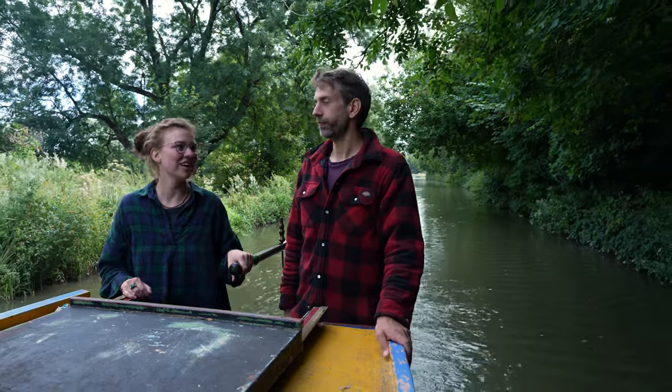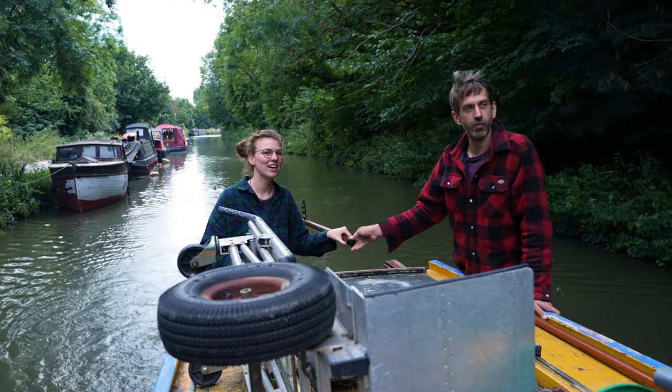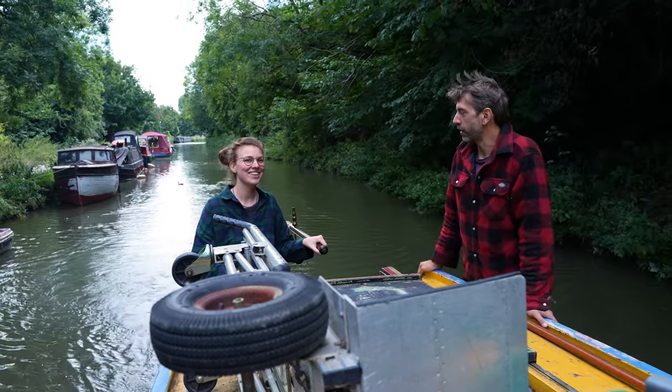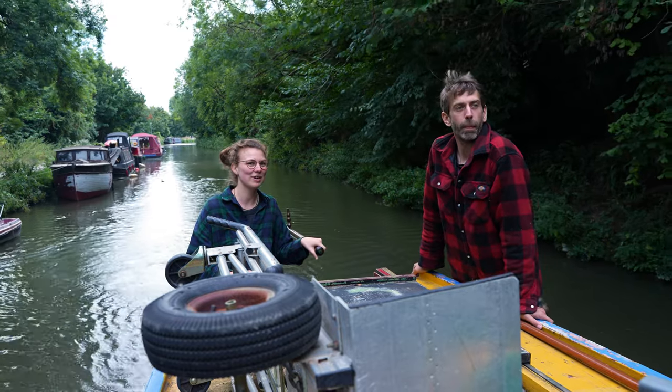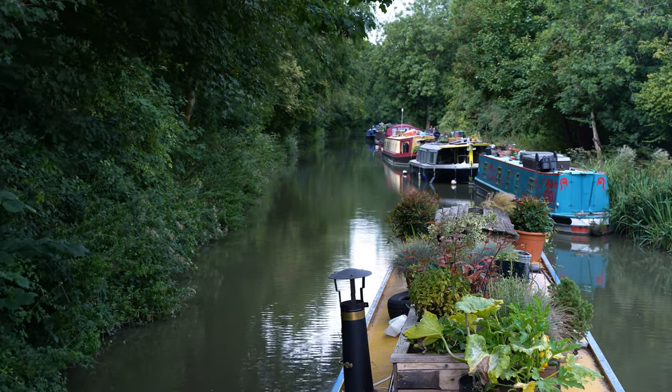Then it was my turn to take over the steering. Tom showed me how, and then it was time to learn by doing. If you can avoid a crash, it is so much fun and such a lovely and unique way to explore the countryside.